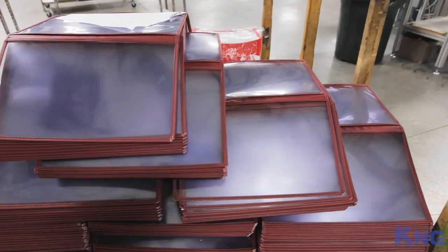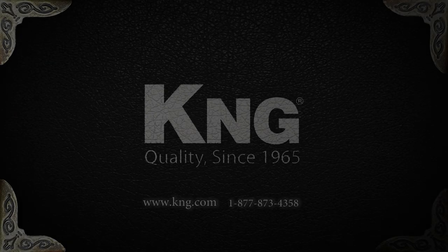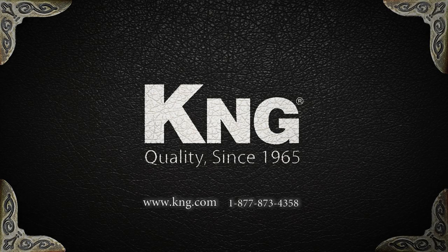We know that you're putting in the hard work to make sure that your restaurant is a success. That's why K&G is here to provide you with a menu cover that will complement the image you've created and help your restaurant prosper.